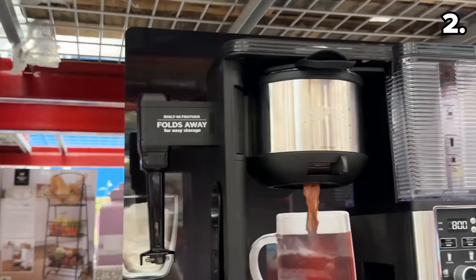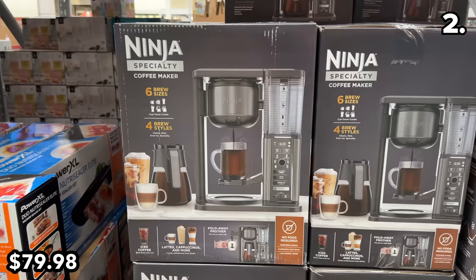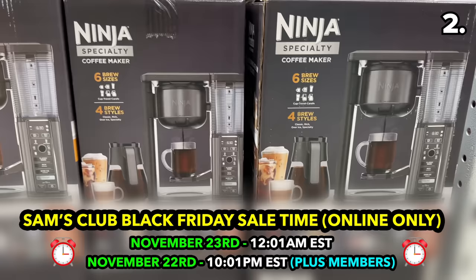Point two starts with another all-time low, thanks to the $50 price drop on this Ninja Specialty Coffee Maker, now at $80. It's important to note that this Black Friday pricing goes live starting at midnight on November 23rd, or 10 p.m. on November 22nd if you're a Sam's Club Plus member.